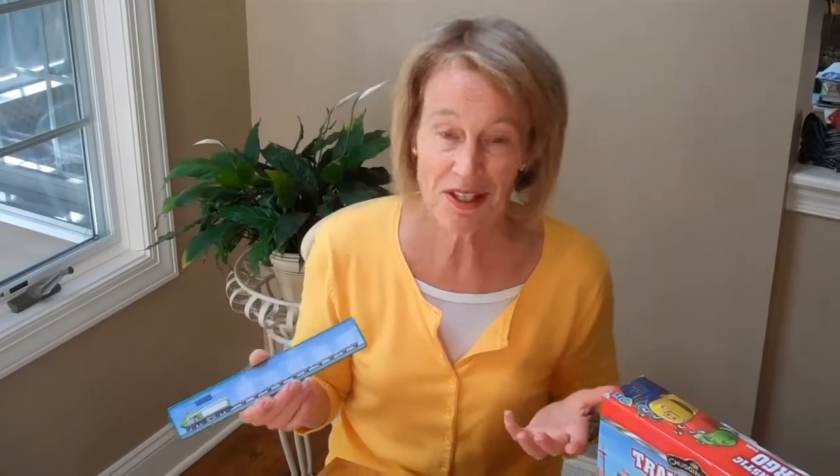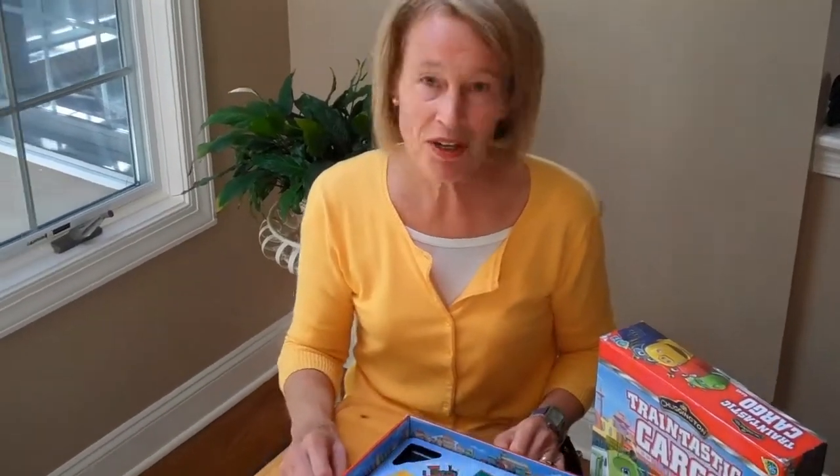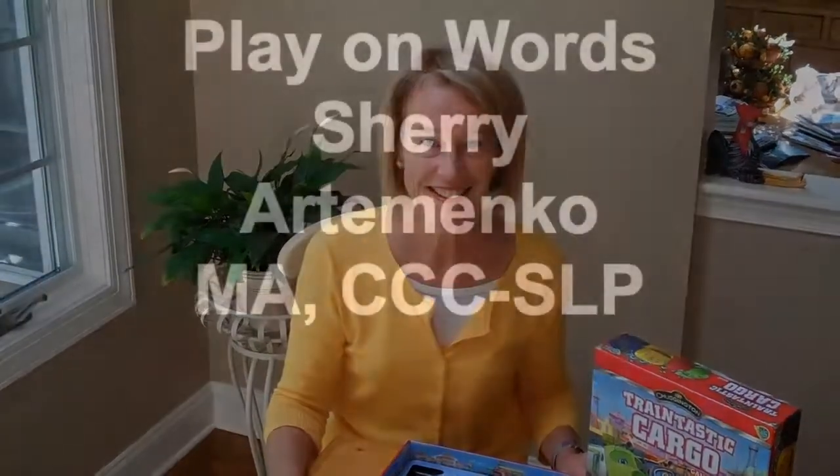These are all words that you use in math later for word problems, or science when doing experiments, or language arts. So kids don't really know that they're getting ready for school. It's a wonderful game and I recommend it. So hop aboard your train and have some fun. Bye-bye.